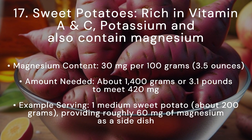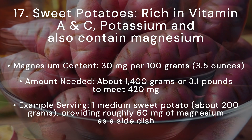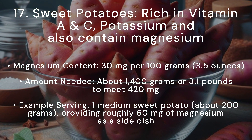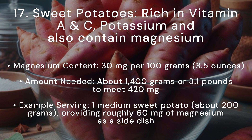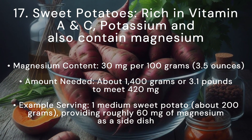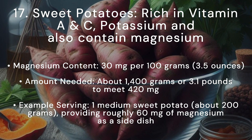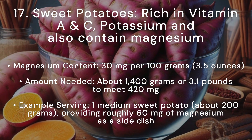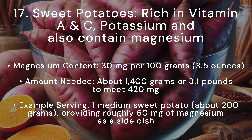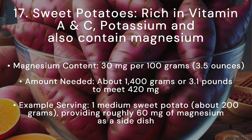Sweet potatoes are not only rich in vitamin A, vitamin C, and potassium, but also contain magnesium. Magnesium content: 30 milligrams per 100 grams (3.5 ounces). Amount needed: about 1,400 grams, or approximately 3.1 pounds, of sweet potatoes. Example serving: 1 medium sweet potato, about 200 grams, providing roughly 60 milligrams of magnesium as a side dish.